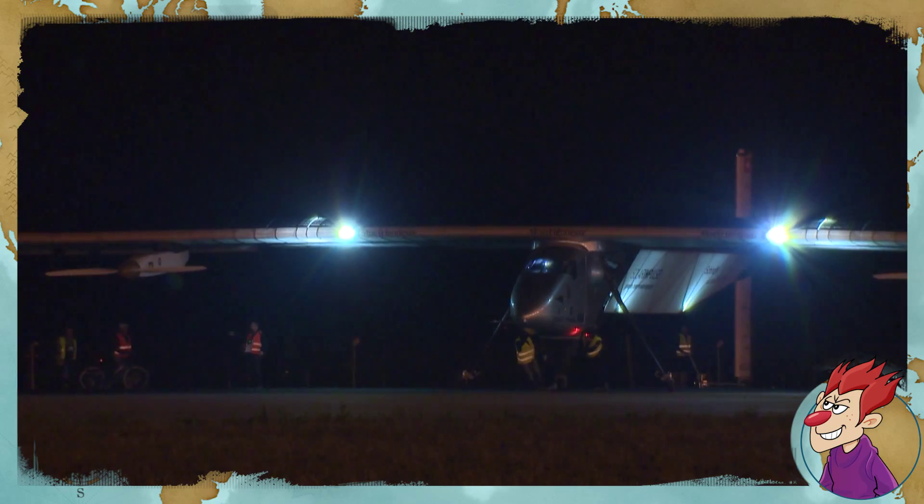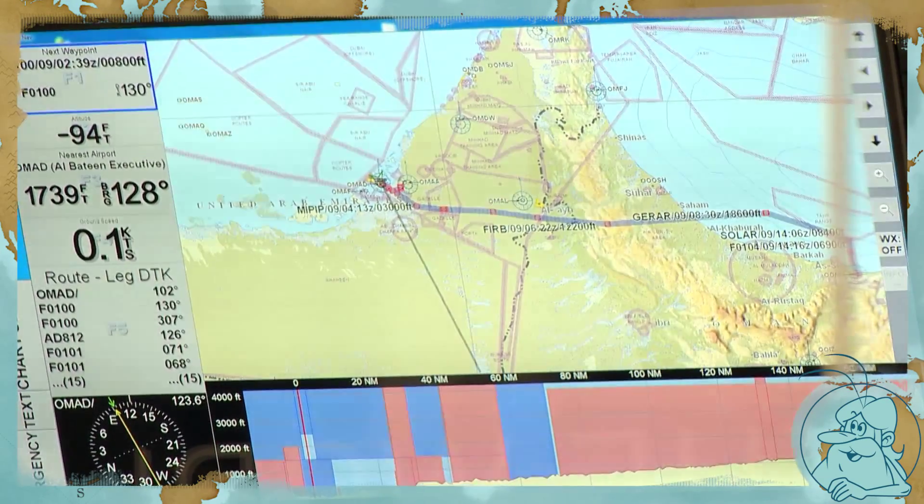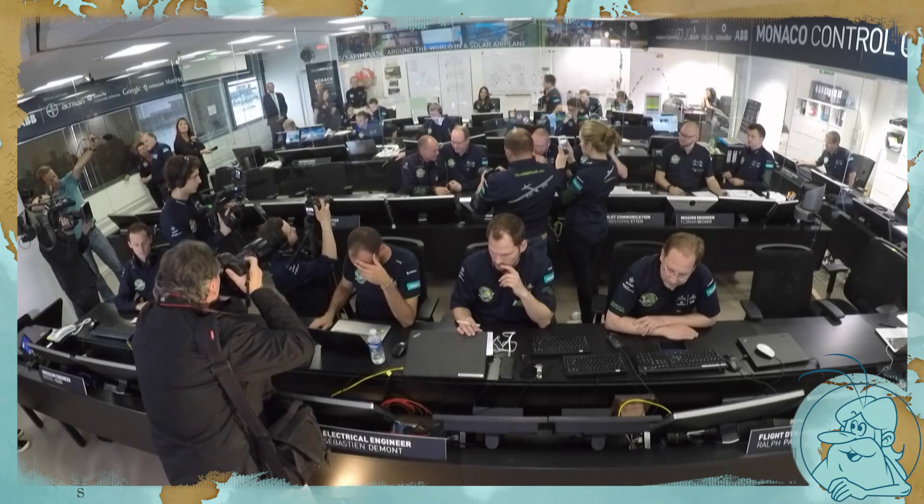But this can't be any fun for the pilot — they make no decisions at all! No, wait a minute. In Monaco, there are meteorologists, technical engineers, air traffic controllers, and mathematicians who are working continually during the flights. But final decisions are made by the pilot in the plane, the pilot on the ground, and the MCC.